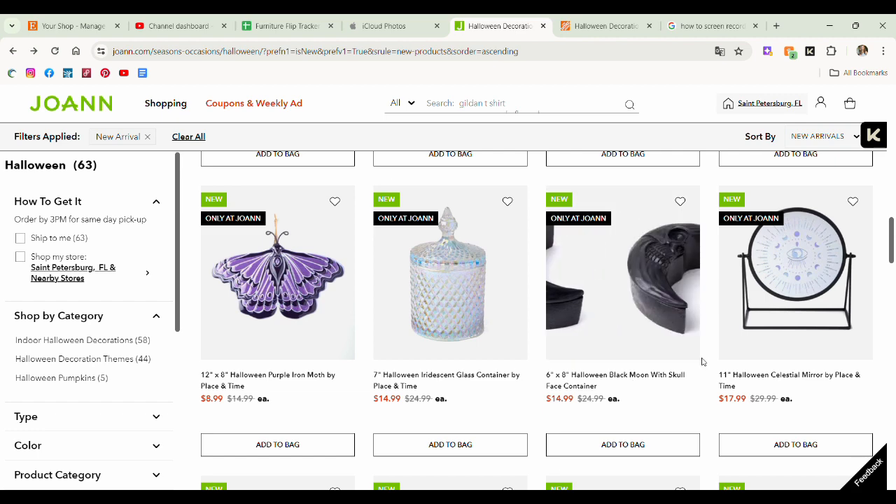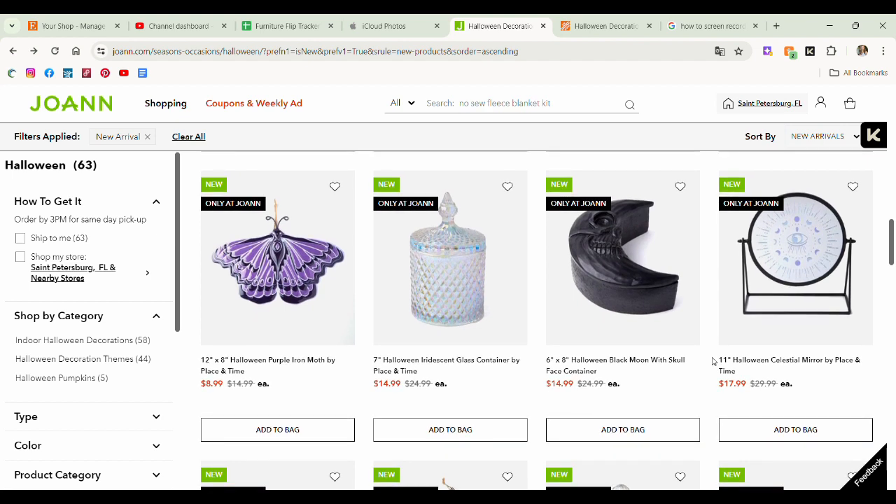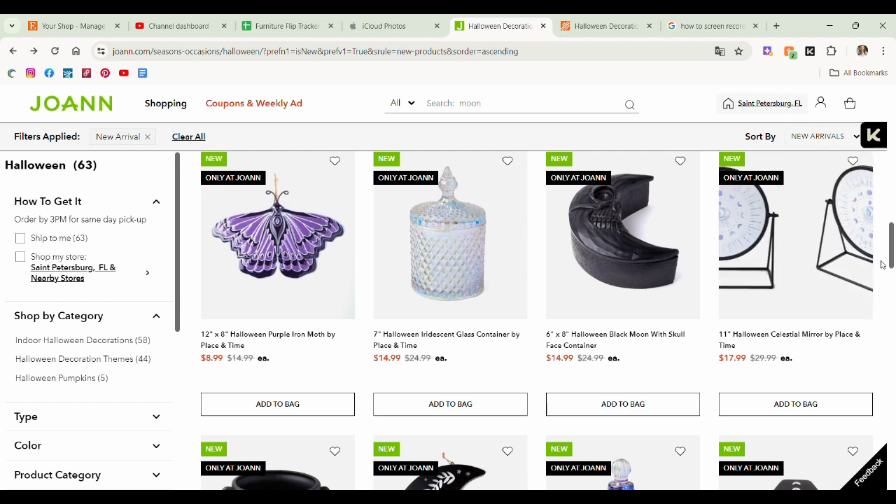This skull crescent moon thing is not my favorite but I do like that they gave us something other than just a crescent moon container — they added a little something, which I appreciate. Some celestial mirror thing — really cool if you have a little tarot themed area in your home. Everything's already I think like 30 or 40% off. So if you wait just a little bit, this stuff's going to be 50% off and then you can stack coupons with the Joann's app. Get it so you can stack some coupon codes and get all of these items at an even more discounted price.